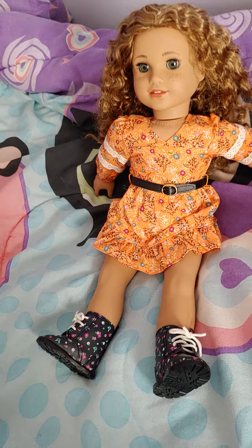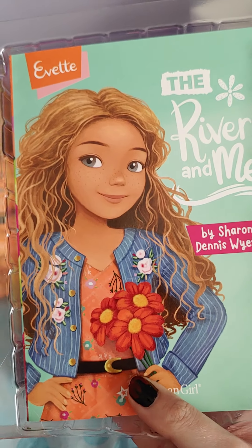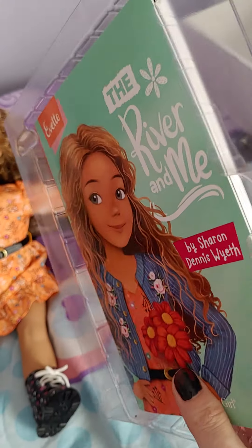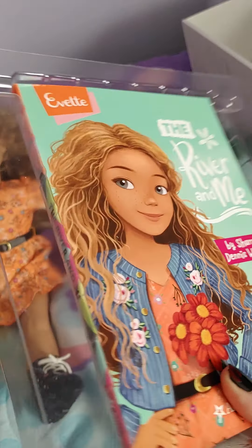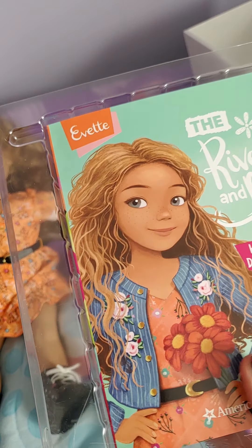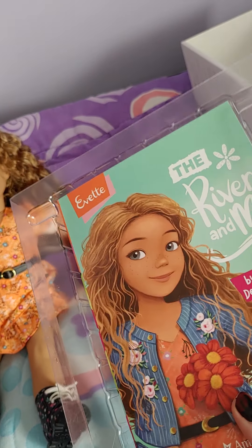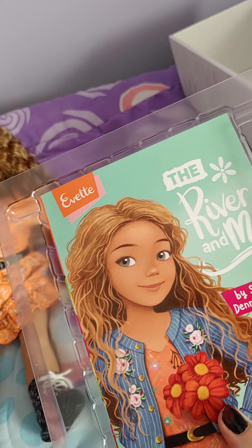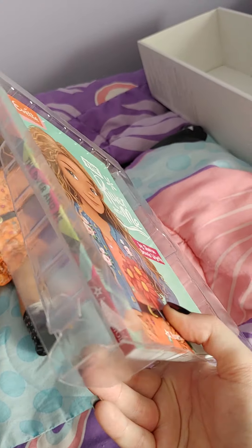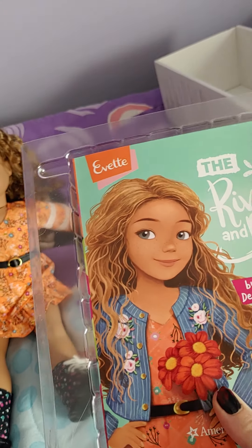She also comes with a book — she doesn't come with any accessories, but she does come with a book called "The River and Me." It's supposed to be about recycling and upcycling. I will give it a read and do a separate review on the book at a later date, like I did with McKenna, since I just got the doll today.